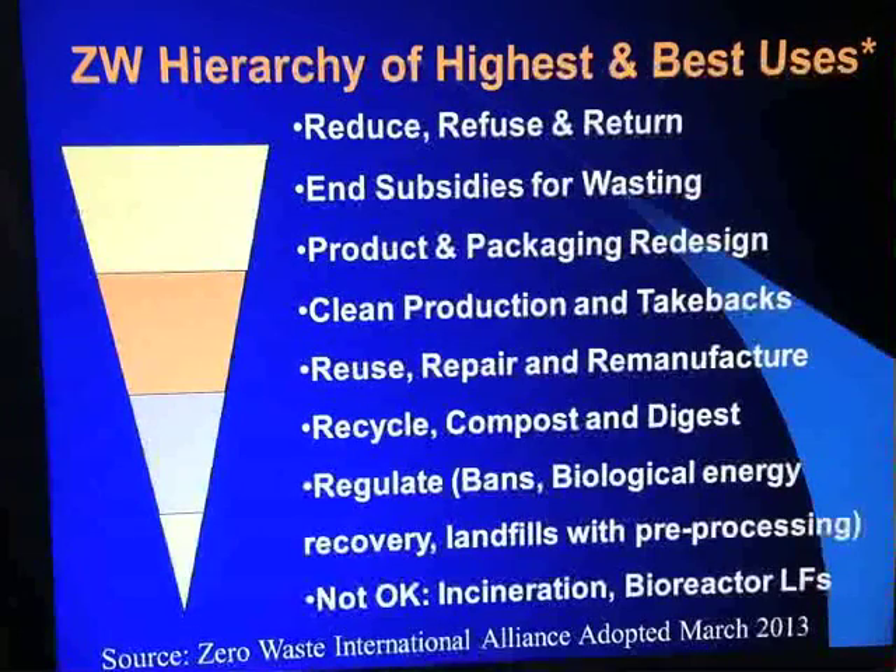Clean production and take backs — having facilities be waste-free factories, taking back products from their customers, sending back products to their suppliers through take back provisions, product stewardship provisions, and supply chain management — is part of what that is all about. Reuse, repair, and remanufacture is a high priority in terms of the service arena for businesses and communities. This is an infrastructure that communities have not been very active in supporting and are just beginning to figure out ways to help expand those businesses, because they are such valuable contributors to the local economy.